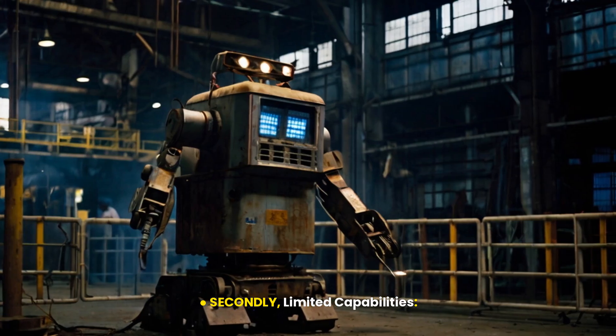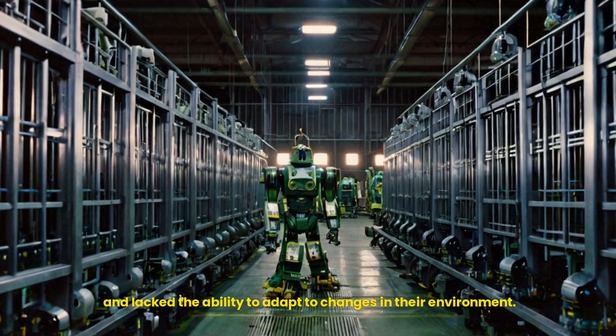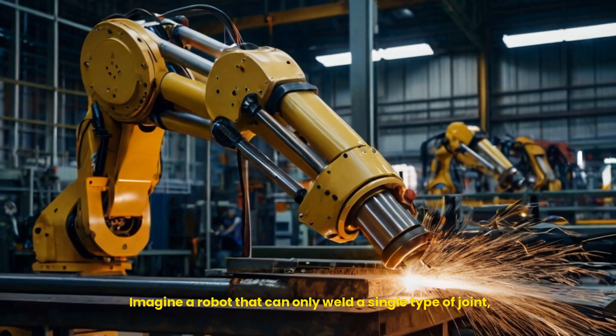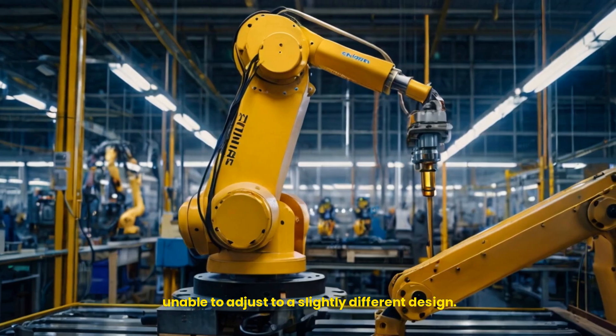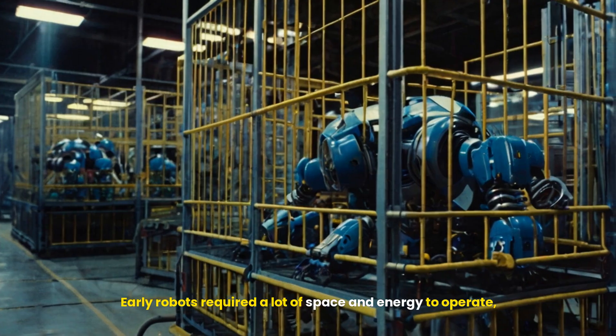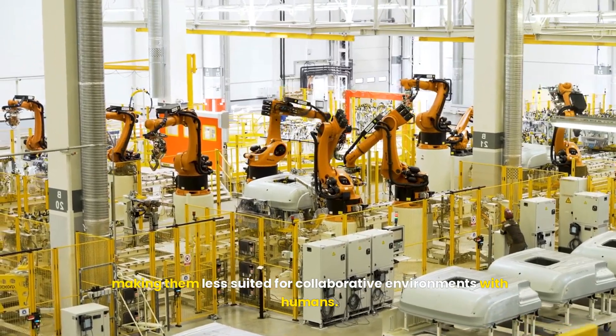Secondly, limited capabilities. Their movements were pre-programmed and lacked the ability to adapt to changes in their environment. Imagine a robot that can only weld a single type of joint, unable to adjust to a slightly different design. Thirdly, large and bulky. Early robots required a lot of space and energy to operate, making them less suited for collaborative environments with humans.